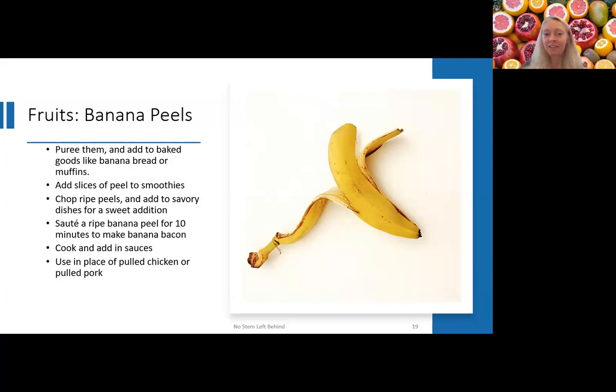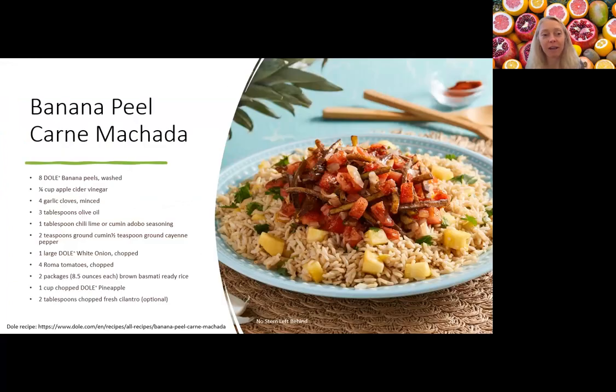Fun fact: monkeys always peel the banana from the bottom, and when you peel it from the bottom, those little strings come off with the peel. Here's one banana peel recipe: wash them, soak in a little vinegar and water, then shred the peels into about two-inch slices on a cutting board. Toss with olive oil, garlic, and other seasonings, then sauté and add tomatoes. Cook until the peels are tender, then add pineapple rice and other things.